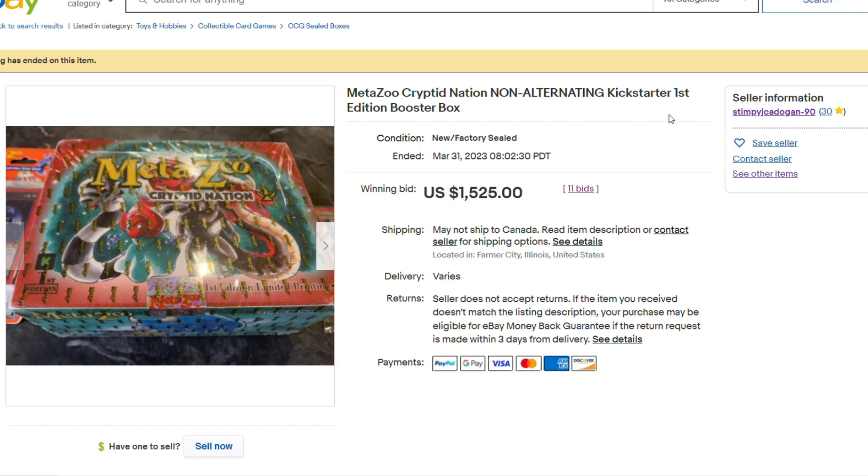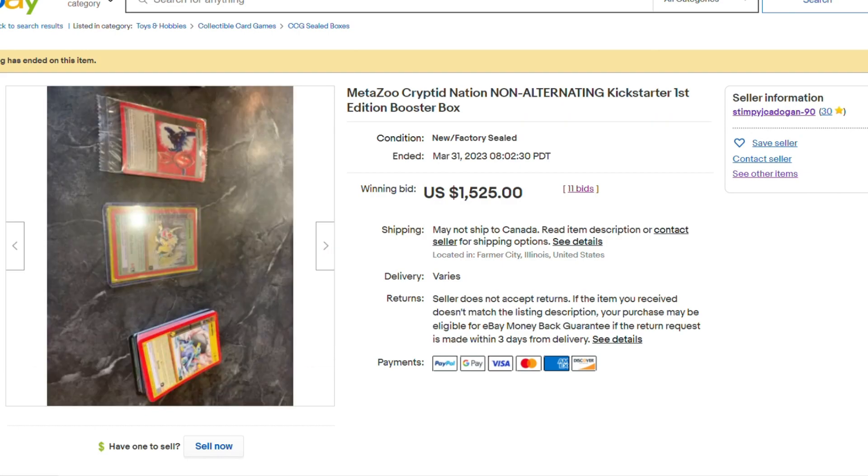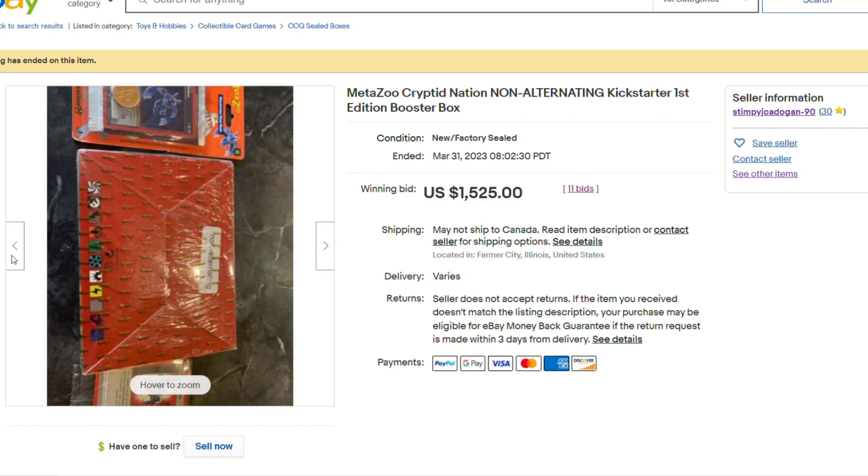Just so everyone knows, MetaZoo is not going to zero, because this one sold for $1,525 and it's non-alternating, which always has a premium — usually, but not anymore, I guess.